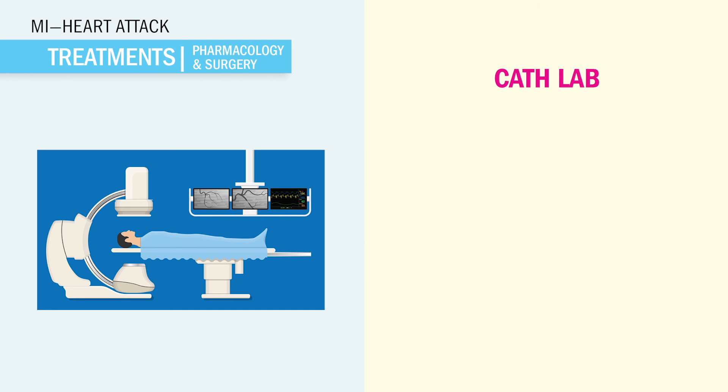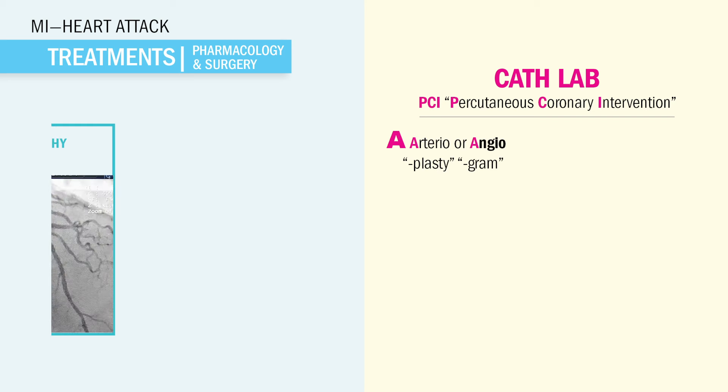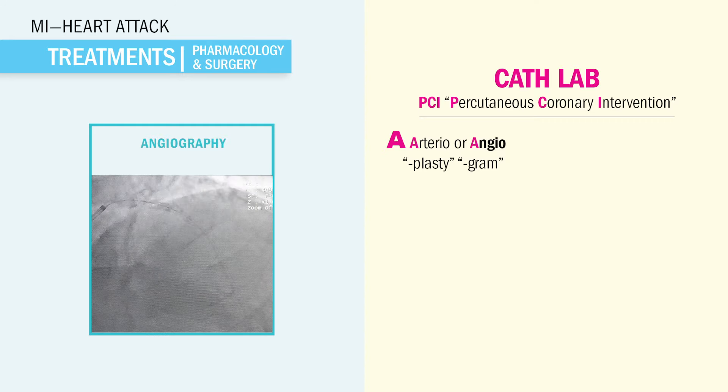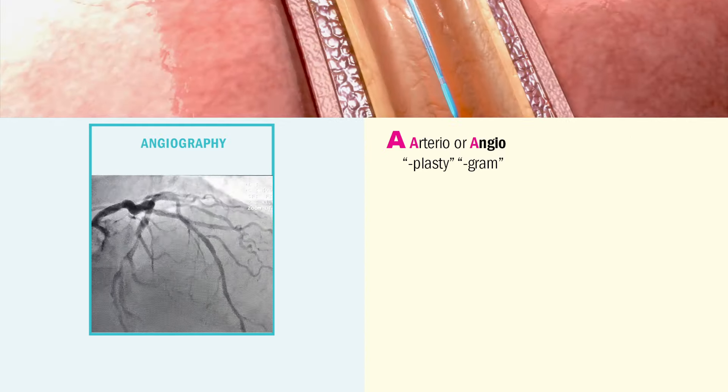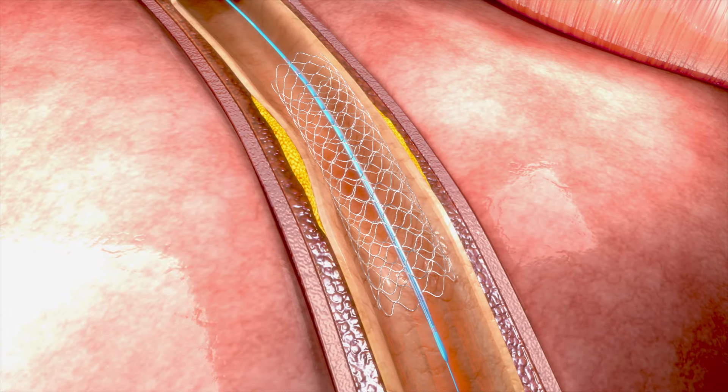For cath lab, just think it clears the clot. Also called PCI, percutaneous coronary intervention. Key terms that show up on exams are arterial or even angioplasty. Angiographies or angiograms are images taken via x-rays to visualize the blockage. And plasty means balloon or stent placement, requiring more recovery time.